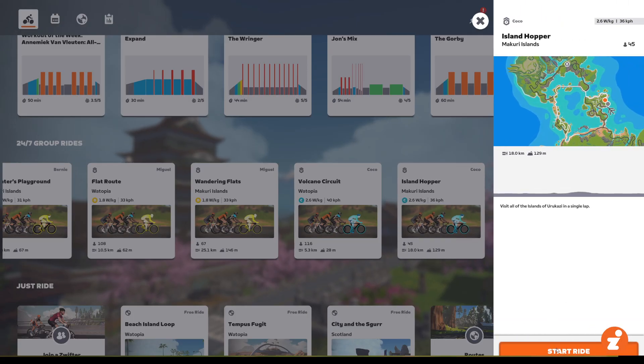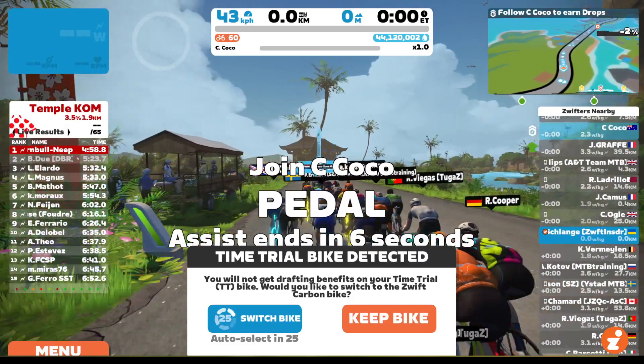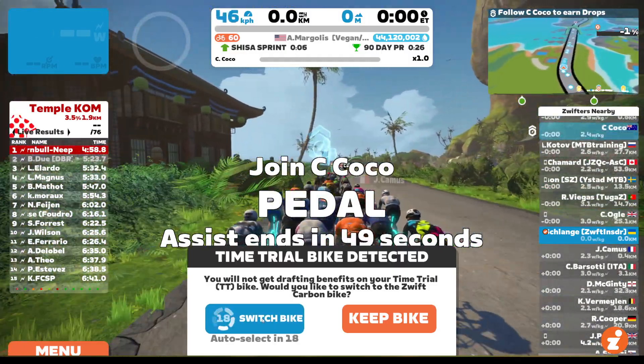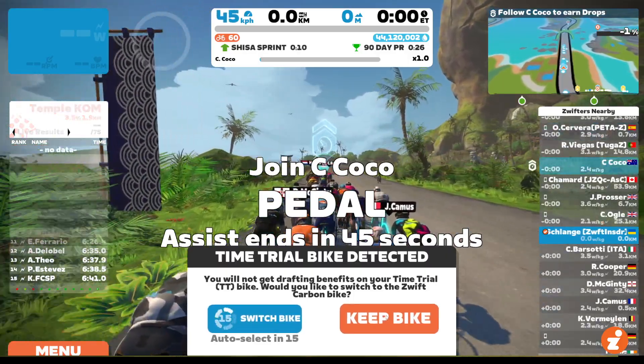And I click to join. Now watch what happens. I get this message: "Time trial bike detected. You will not get drafting benefits on your time trial bike. Would you like to switch to the Zwift carbon bike?" If I click this button here — switch bike — it'll put me on the Zwift carbon frame, which is just the default frame. Or I can keep my TT frame.